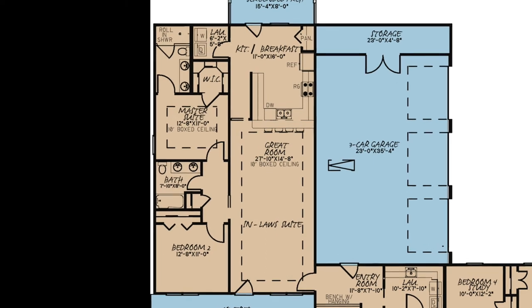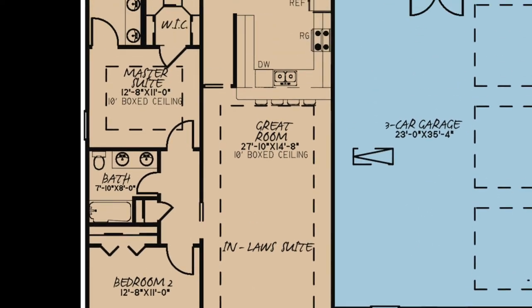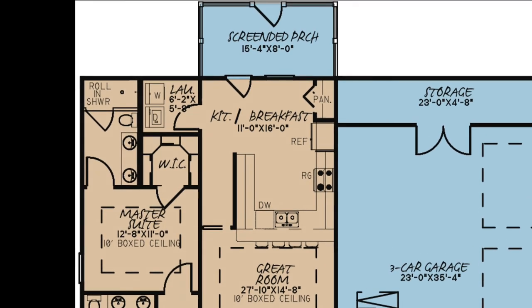The open great room features a 10-foot boxed ceiling and flows into the kitchen through an eat-out bar. The kitchen has plenty of counter space, multiple amenities, a pantry, and a breakfast area.